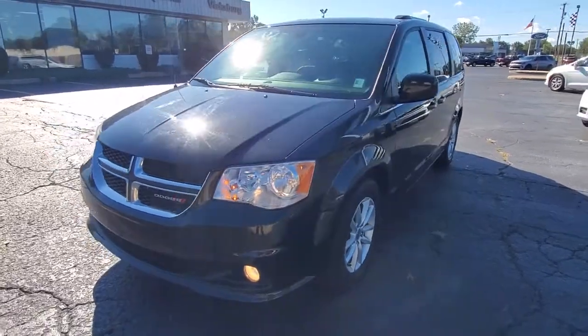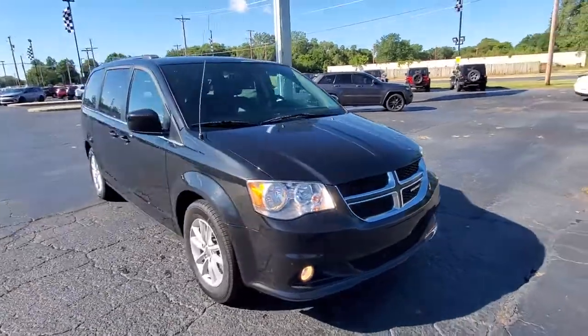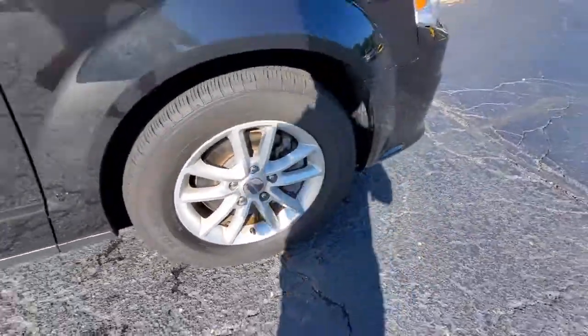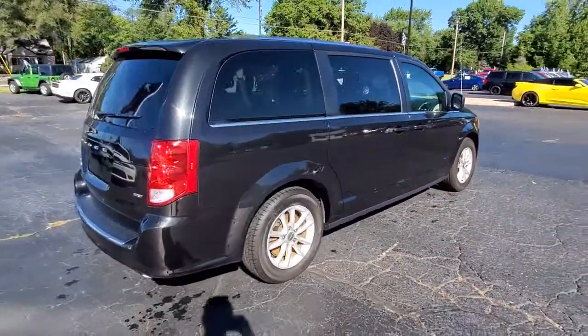Take a moment to check out the 2020 Dodge Grand Caravan. With less than 70,000 miles on the odometer, this vehicle provides excellent value. Enjoy owning a vehicle that's your true blue ally in the face of life's ever-increasing demands.